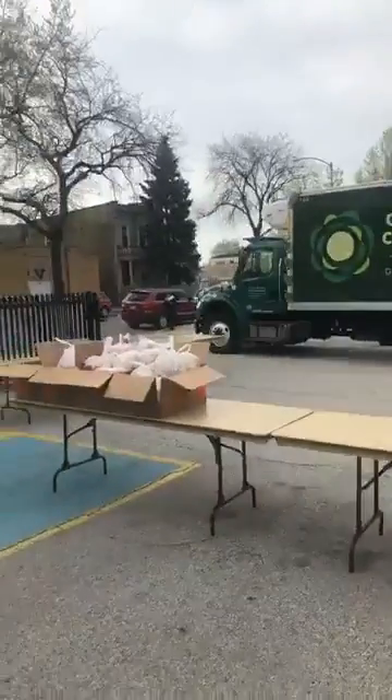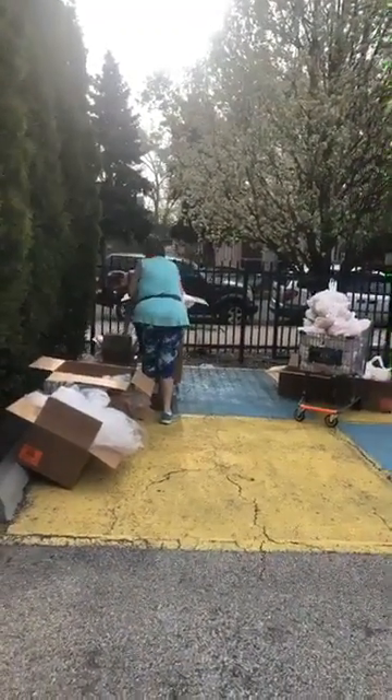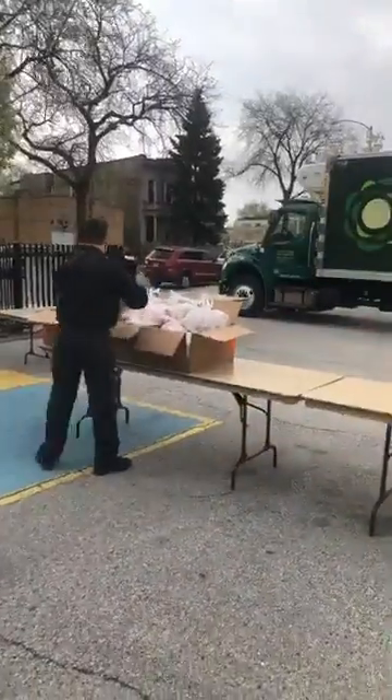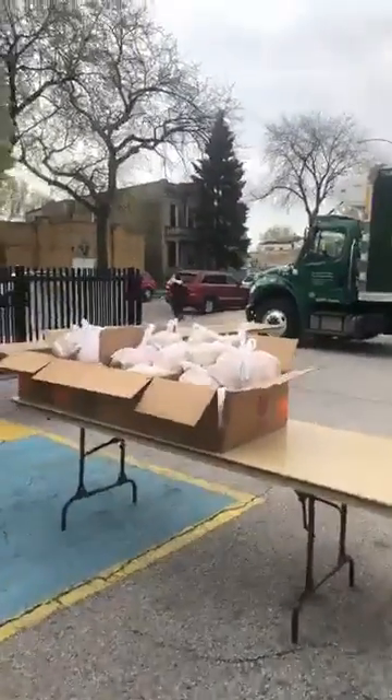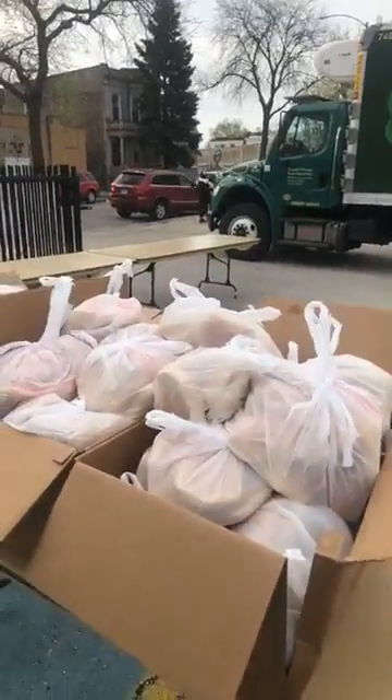What this group over here is doing — we have bags and bags of bread, boxes of bread. We're in the process of breaking them down and putting them into small bags so we can make sure each family gets a bag of bread.